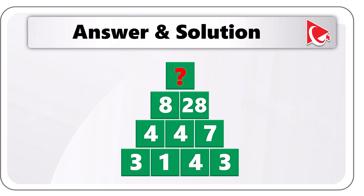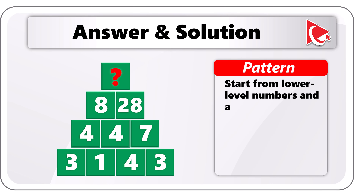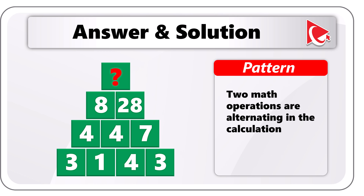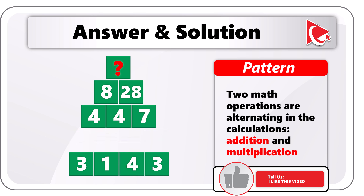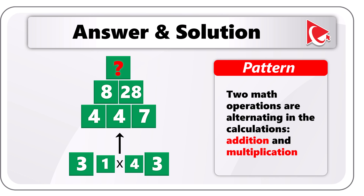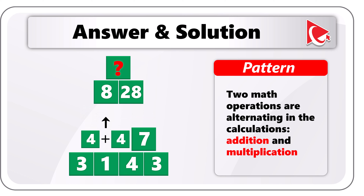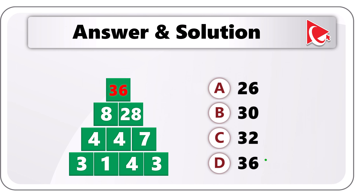Remember how I presented the information? I started from the top and went to the bottom. But in fact, you need to start from the low-level numbers and apply math operations to calculate the higher-level numbers. There are two math operations alternating: addition and multiplication. In the bottom left corner: 3 plus 1 equals 4, then 1 multiplied by 4 equals 4, then 4 plus 3 equals 7. Going to row 2: 4 plus 4 equals 8, and 4 multiplied by 7 equals 28. To calculate the top number, we add 8 and 28 to get 36. So the correct answer here is choice D, 36.